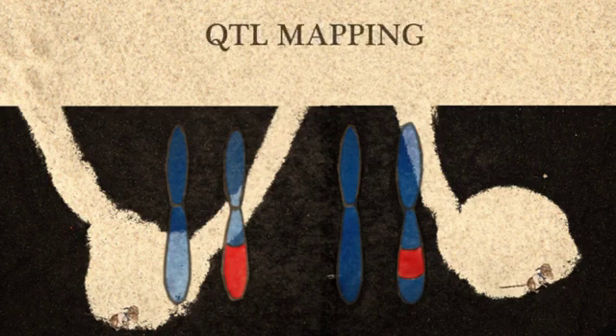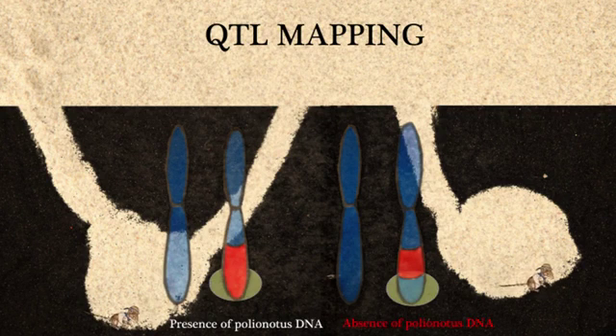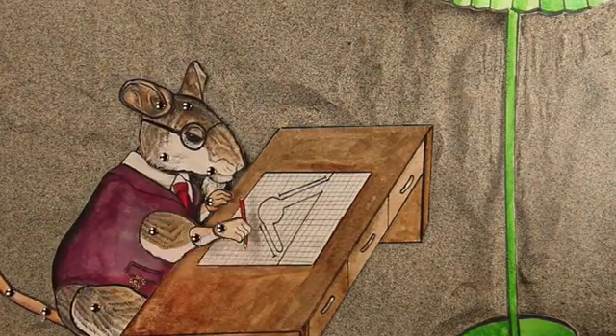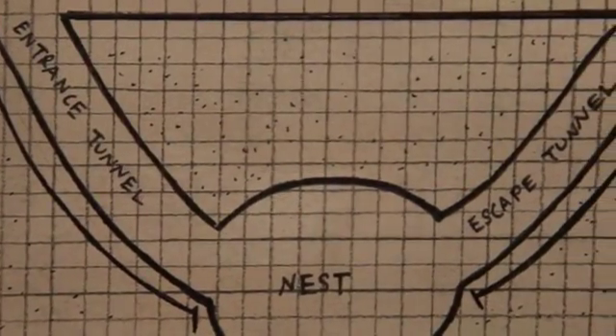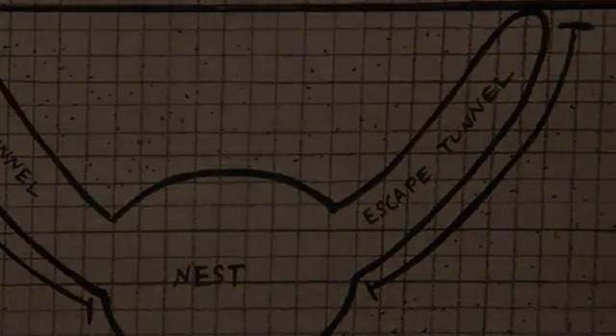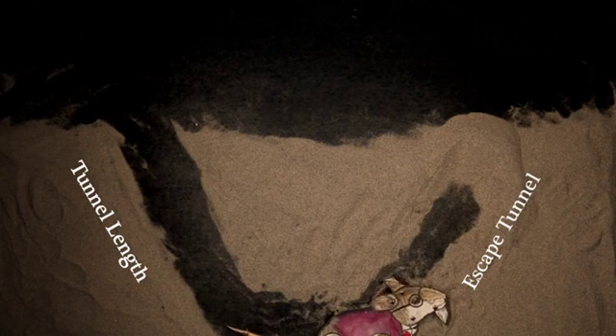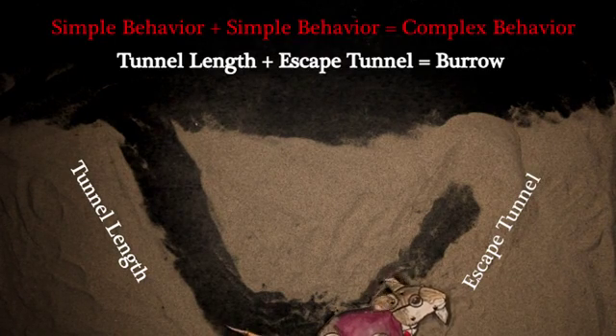The team used a technique called QTL mapping that correlates the presence or absence of pieces of polionotus DNA with polionotus-style burrowing in the backcrossed mice. This allowed the team to find the burrowing genes. The team noted that tunnel length and the presence of escape tunnels in mice are weakly correlated. These traits likely add together to create the burrowing behaviour that we see. Complex behaviours may therefore be the sum of multiple simple behaviours.